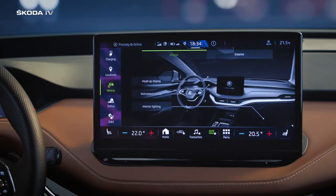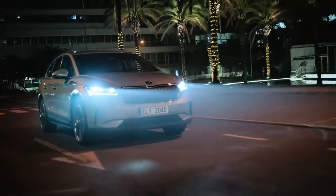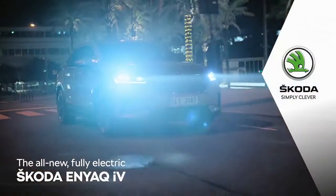We wish you safe travels with the head-up display, and we hope you're enjoying your new Škoda. Škoda — Simply clever.